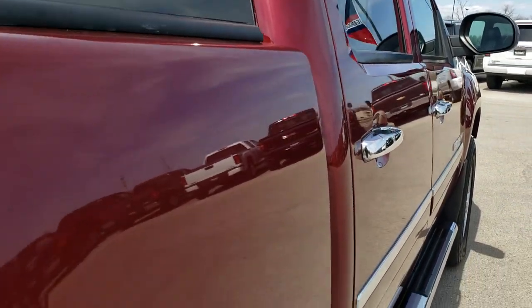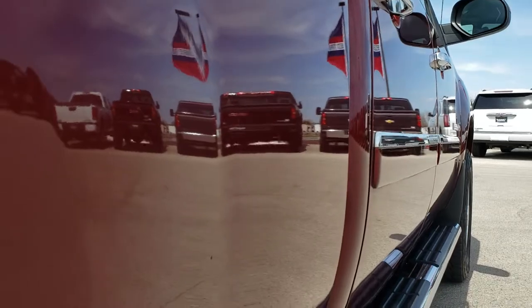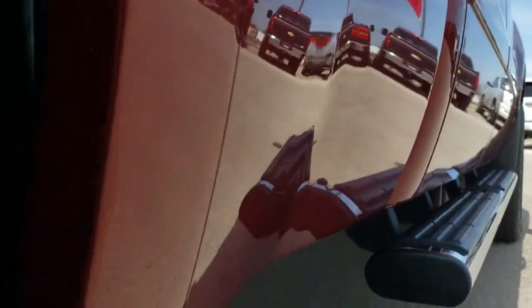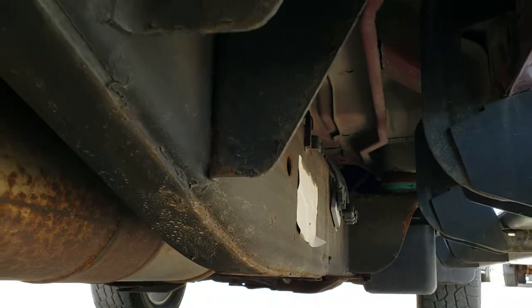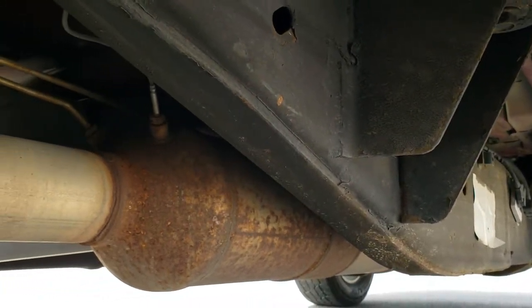That's why we offer the Summit Auto Fast Pass option in the upper right hand part of your screen — another link right to our website where you can apply for financing, get pre-approved, see a payment quote, even appraise a trade, all from the comfort of your own home. So when you get here all you gotta do is drive the truck and you'll be all set to go.